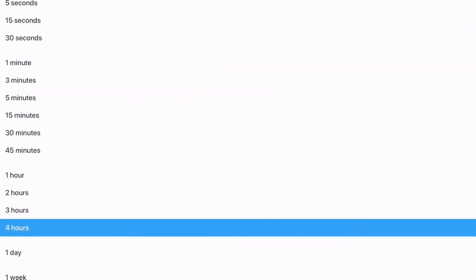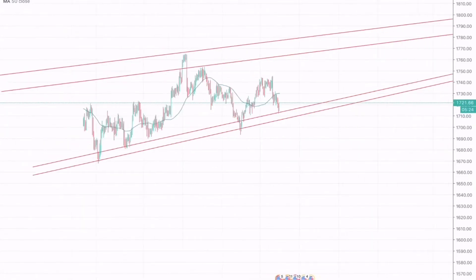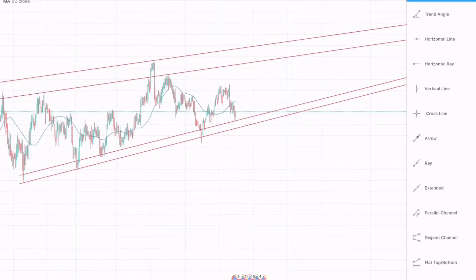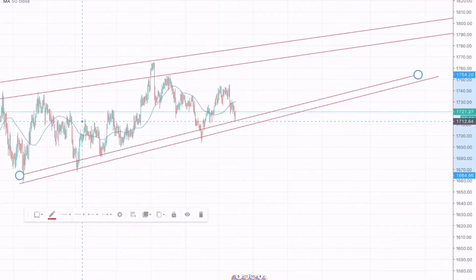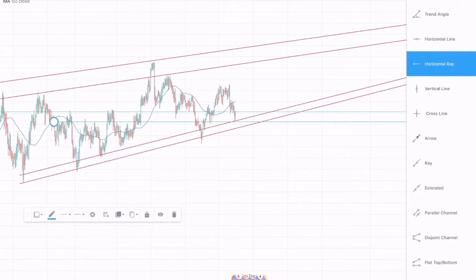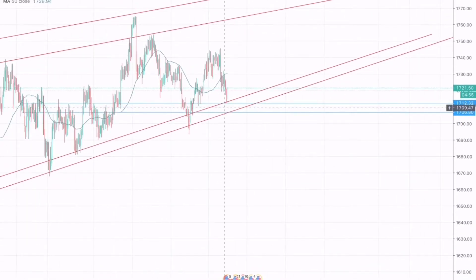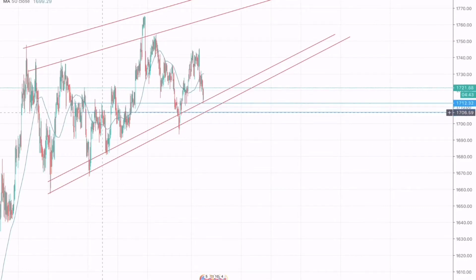Going on the smaller 1-hour chart, let me draw the support zone. Here we can see how the market has been respecting this resistance and support zone. It has acted as resistance here, resistance here, and resistance here again. The market has taken this support and we have seen a breakout with an upward move to 1763.